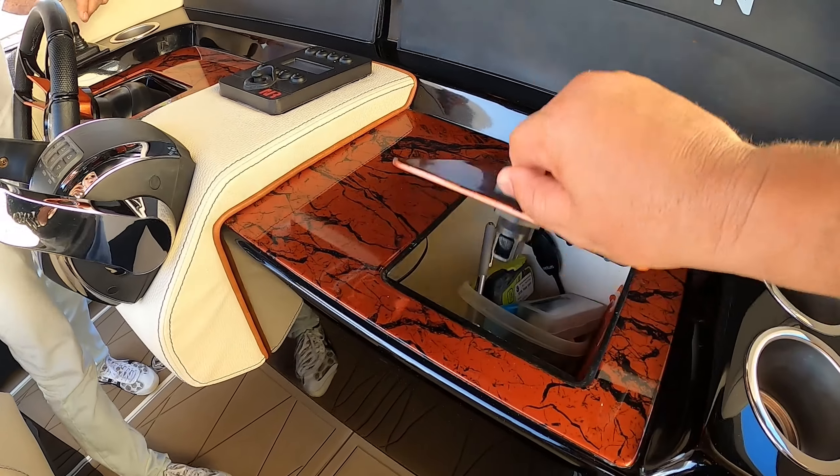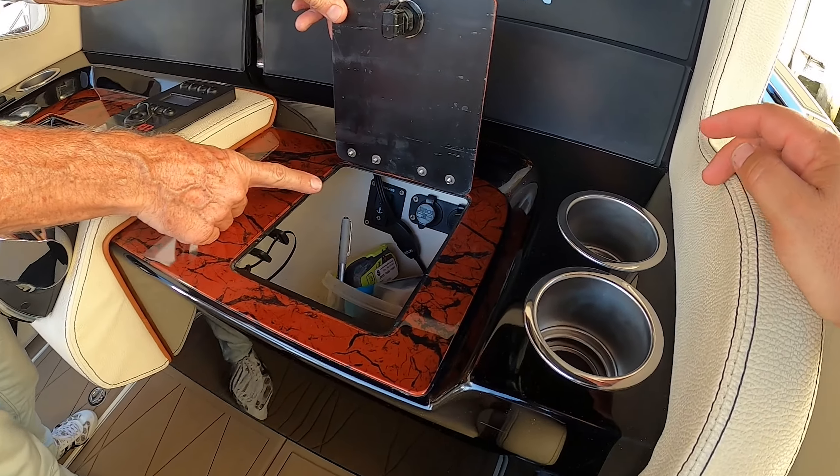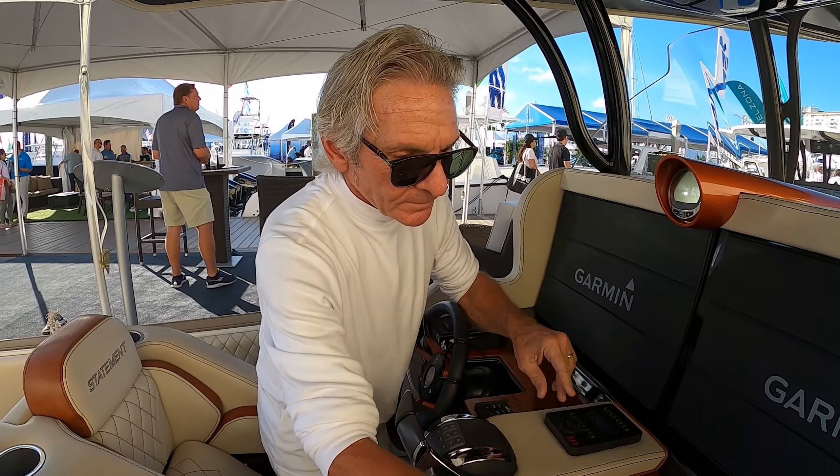You got a little bit of storage in here as well — it's a little glove box which has all your charging stations. So you got your cup holders, your charging stations. You can put your phone in there charging while you're running it.